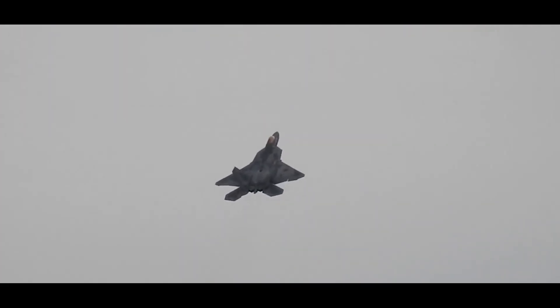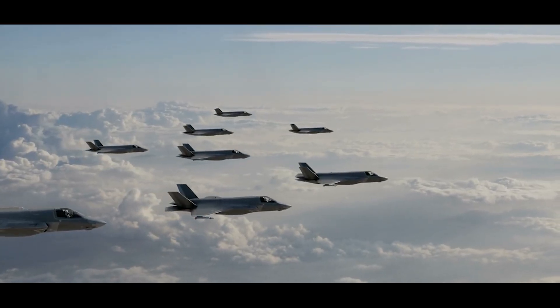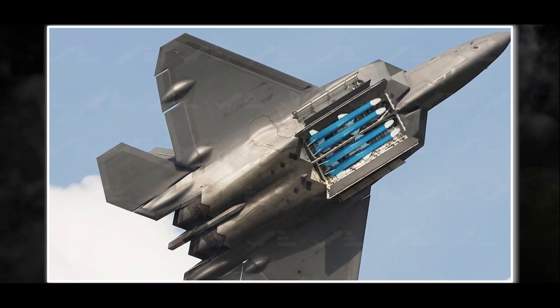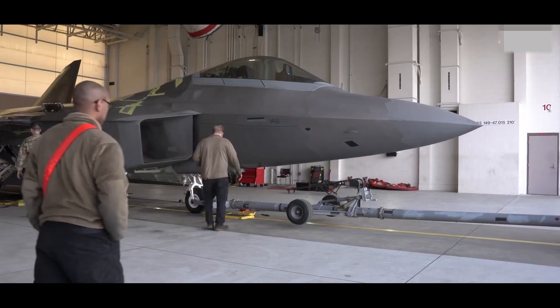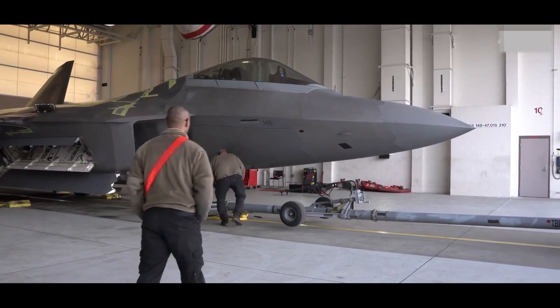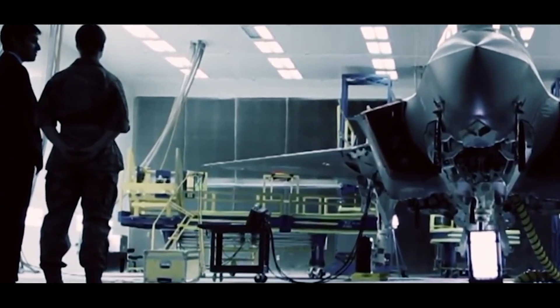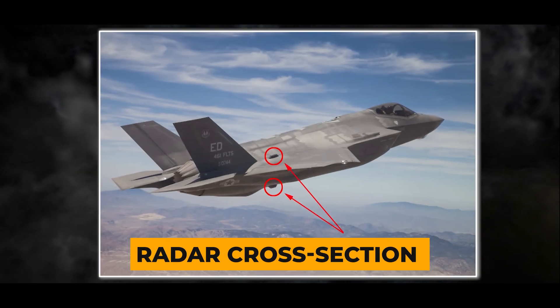The F-22 Raptor is a remarkable aircraft equipped with advanced technology and capabilities. Its stealth features, achieved through radar-absorbent coating in specific areas, make it challenging to track. Unlike the B-2 Stealth Bomber, the F-22 requires less maintenance and can be worked on in regular hangars. Lockheed Martin stated that from certain angles, the F-22 has a radar cross-section as small as a bumblebee.